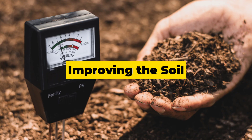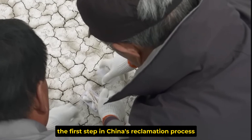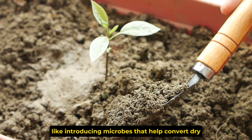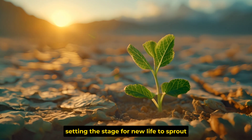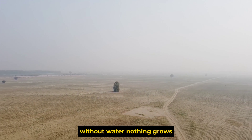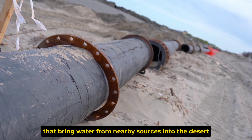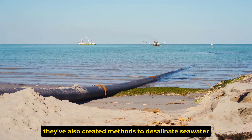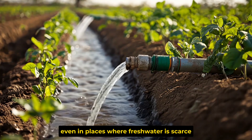Step 1 is improving the soil. Desert soil is typically dry, salty, and lifeless, making it almost impossible for plants to grow. Scientists have come up with eco-friendly methods, like introducing microbes that help convert dry, salty soil into something plants can thrive in — a natural way to restore the soil's fertility. Step 2 is managing water. Water is the ultimate challenge in deserts. China has developed advanced irrigation systems, including huge pipelines and channels that bring water from nearby sources into the desert. They've also created methods to desalinate seawater, turning salty ocean water into fresh water for irrigation.